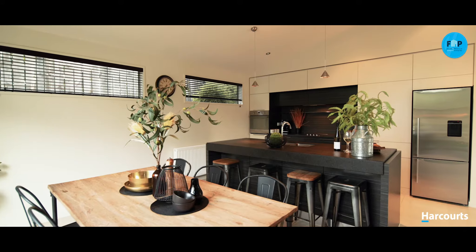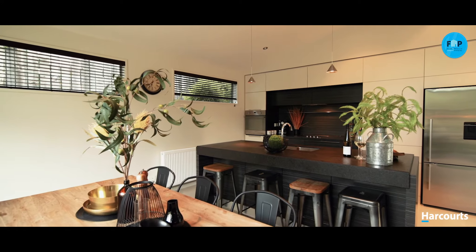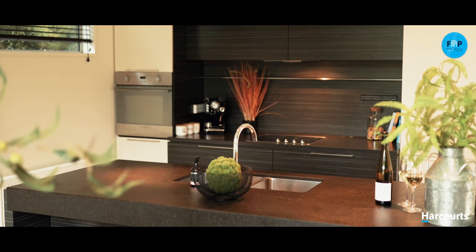The modern dining and kitchen space enjoys an intimate private aspect, flowing onto a patio and fully fenced flat lawn area, secure for small children and pets.